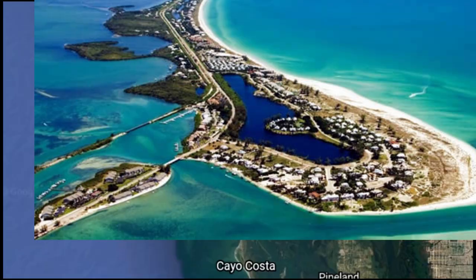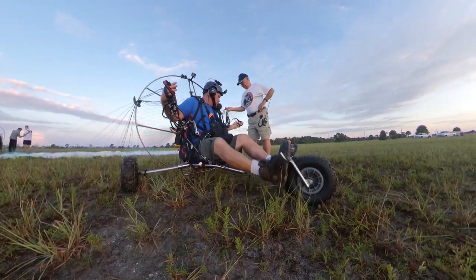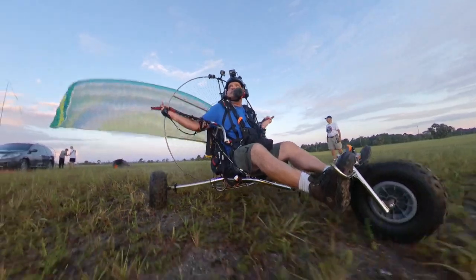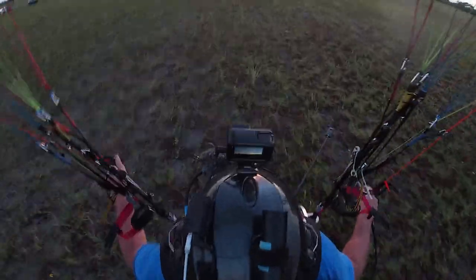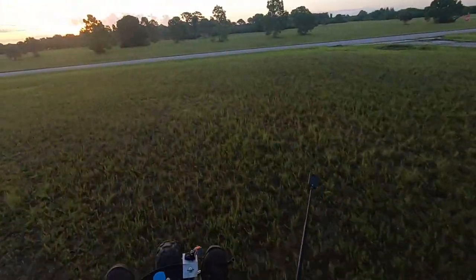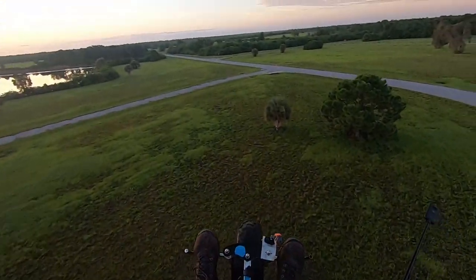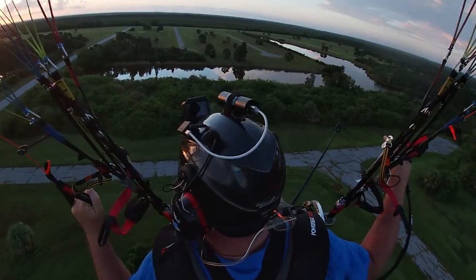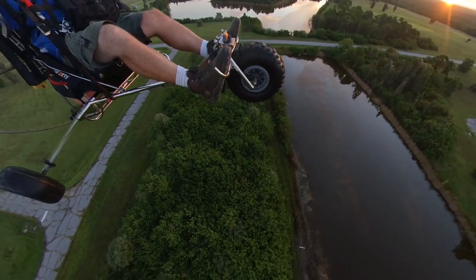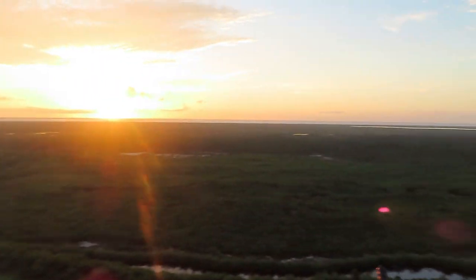This area has a rich history and I'll talk a little bit about it during the flight. We have a beautiful sunrise again this morning. Today we're flying at Placida and we're going to attempt to make a run down the beach to the legendary Boca Grande Pass. It's about a 12-mile flight in this direction.